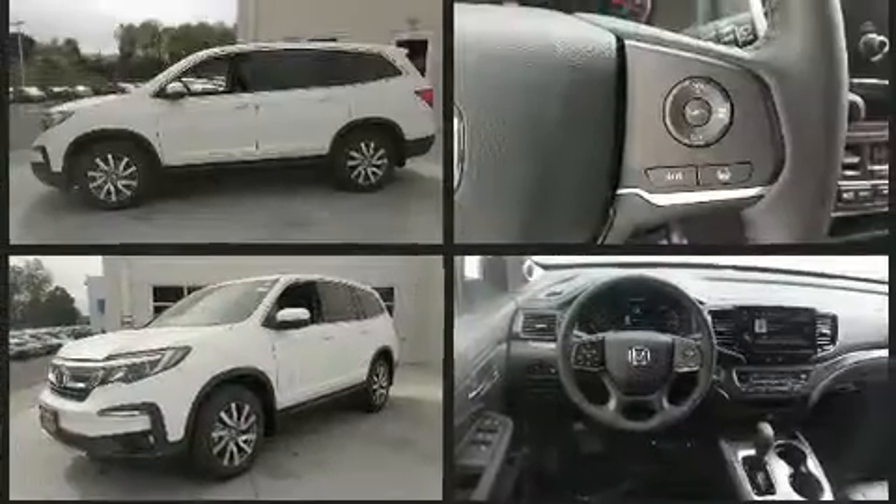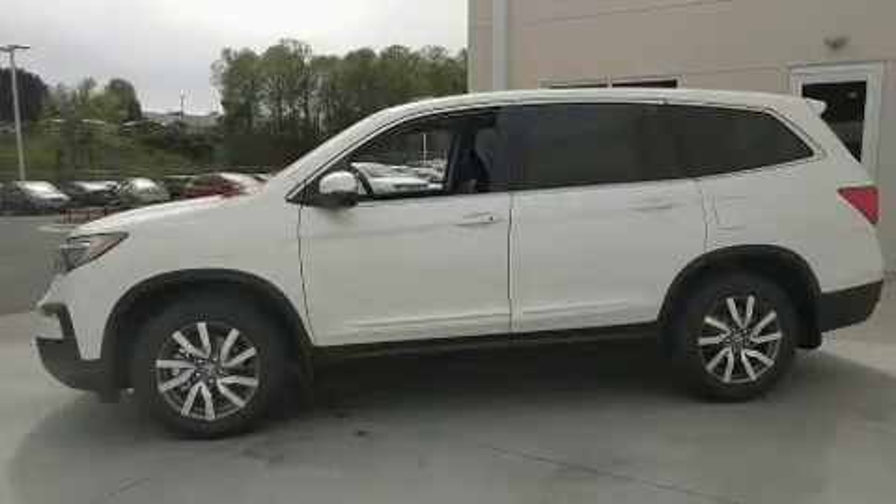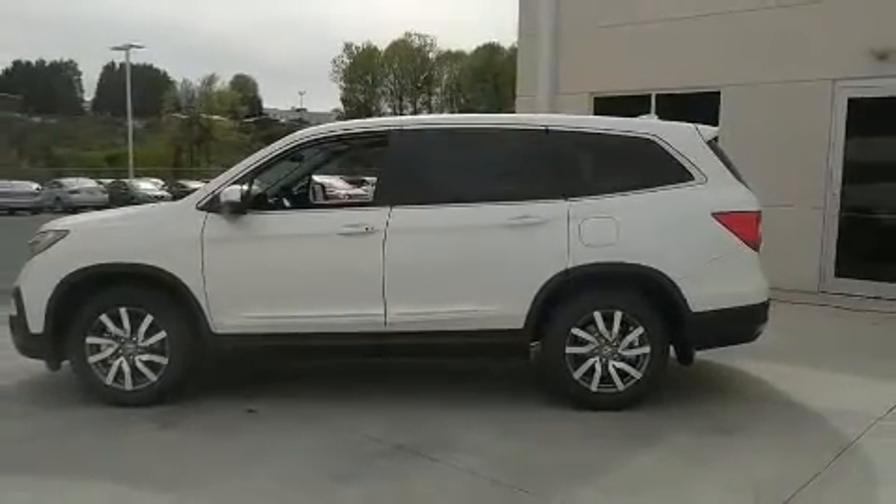All of the premium features expected of a Honda are offered, including front and rear reading lights, a tachometer, a trip computer, turn signal indicator mirrors, remote keyless entry, and seat memory.